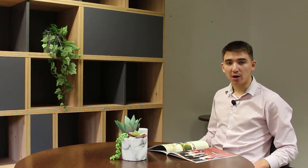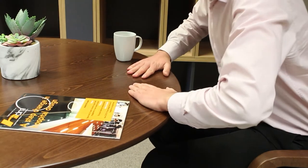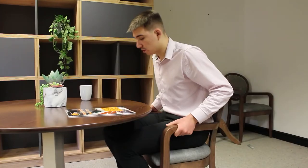A question we get regularly from our customers is how stable our pedestal tables are compared to our four-legged tables. As you can see, when using the table for support and getting up out of the chair, the table does have some flexibility as it only has one leg.